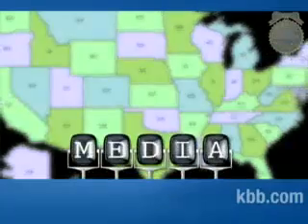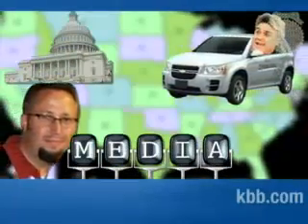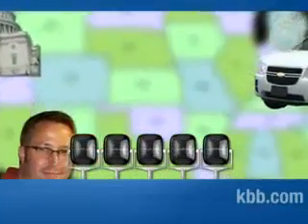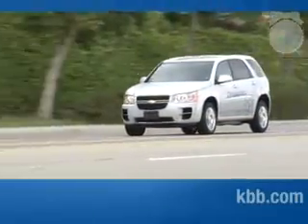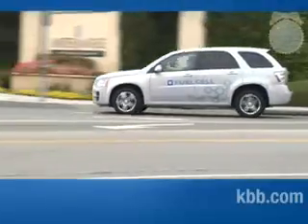The five driver groups are the media, public policy, celebrities and influentials like Jay Leno, mainstream Joe Public, and businesses like Disney and Virgin Atlantic. Cars are loaned for three to thirty months depending on the driver group, and each driver is paired with a driver relationship manager that addresses any questions, concerns, or problems that arise.